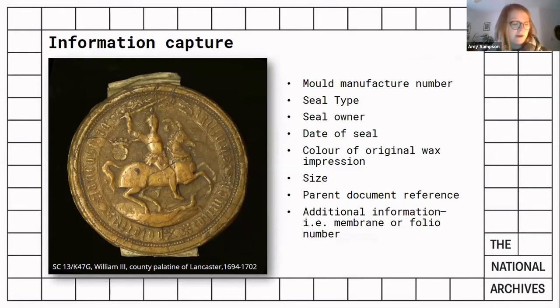As the work progressed, lots of previous cataloguing attempts came to light, and these were also absorbed into the database, which was getting bigger by the day, making it the most comprehensive set of data on the seal mould collection to date.